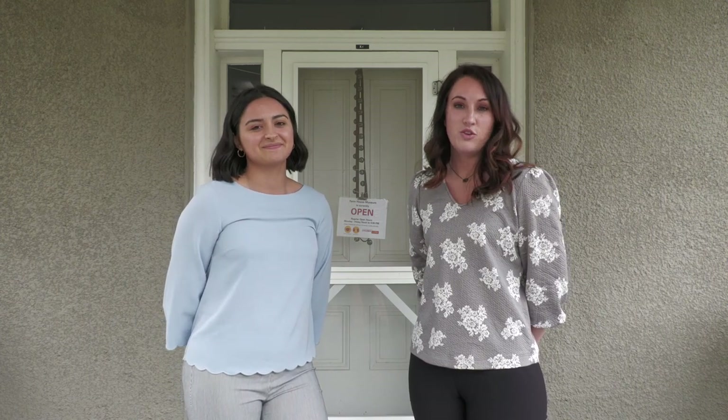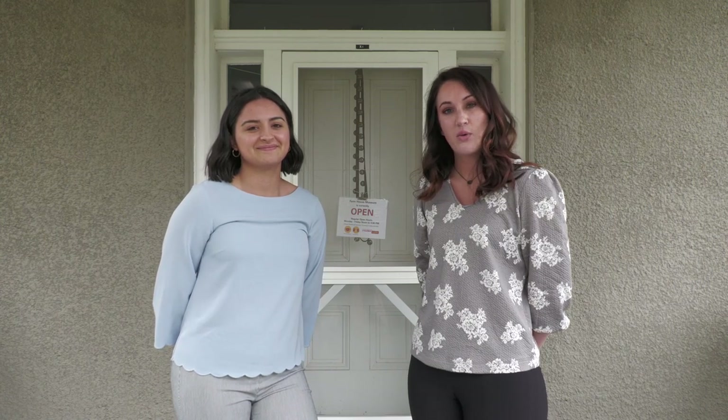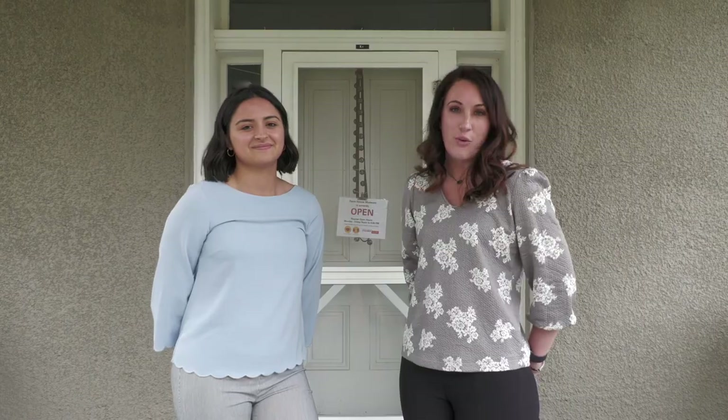Thank you for joining us on our Curator's Tour of Flicker and Flame. If you would like to come see it in person, we are open Monday through Friday, noon to 4. The exhibition will run until October of 2021. Thanks again to the Iowa Questers for their generous donations. Thanks for watching.